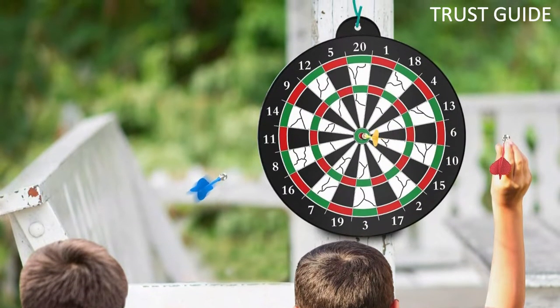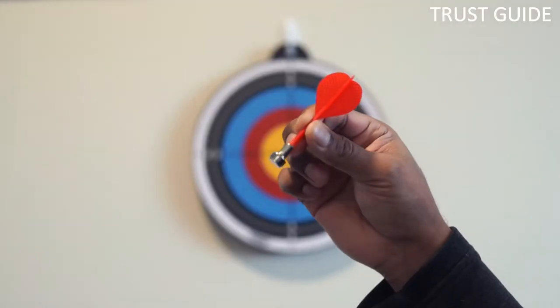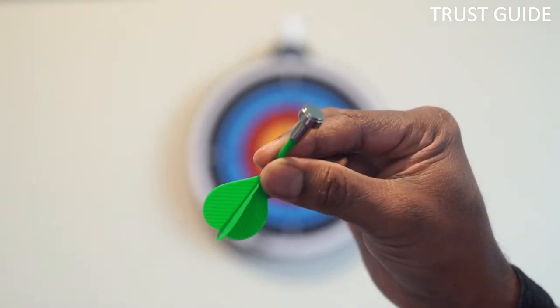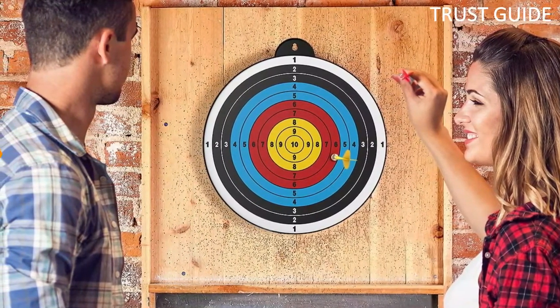The board hangs from a bracket at the top, which makes it easy to put up or take down. The magnetic, no-sharp-edge, safe and durable darts will not harm walls or kids. The dart always flies accurately for optimal performance and will not fall off the board.